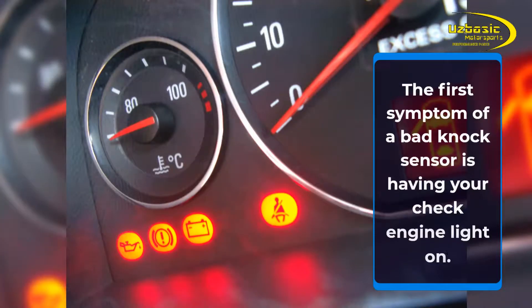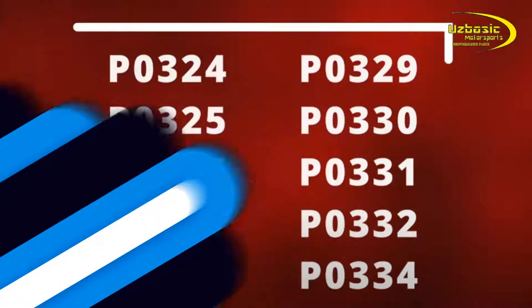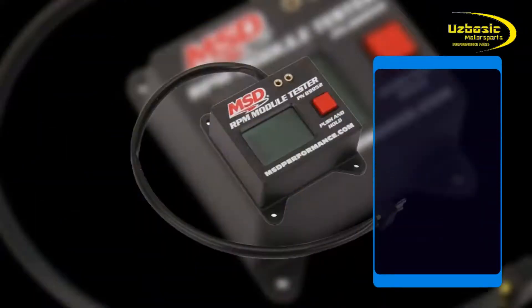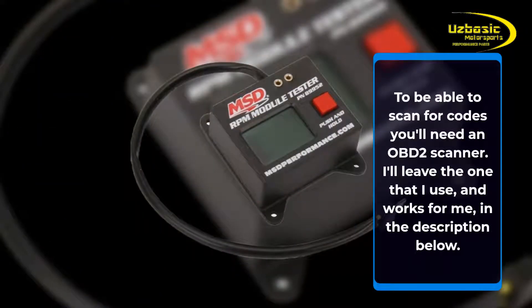The first symptom of a bad knock sensor is having your check engine light on. If the ECM senses something wrong with the knock sensor, these codes may pop up. To be able to scan for codes you'll need an OBD2 scanner — I'll leave the one that I use and works for me in the description below.